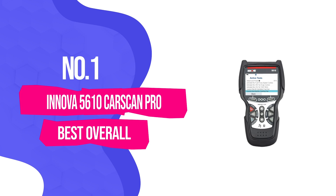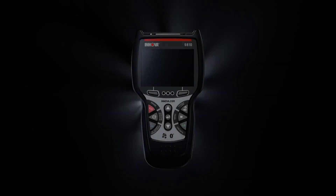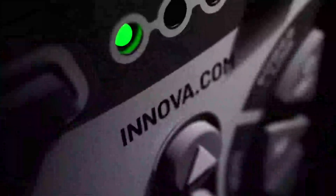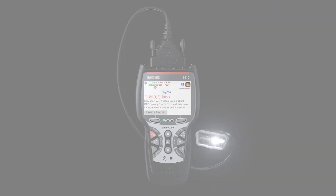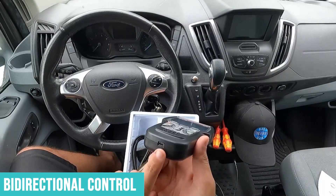Number 1: Innova 5610 CarScan Pro — Best Overall. After testing everything on this list, the Innova 5610 CarScan Pro stands alone as the best all-around OBD2 scanner you can buy. This is the tool I reach for when I need to get serious work done, and it's the one I recommend most often to people who are genuinely committed to working on their own vehicles. Bi-directional control is the headline feature, and it's genuinely transformative.